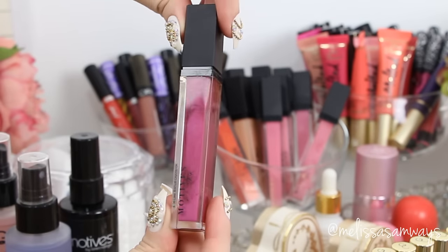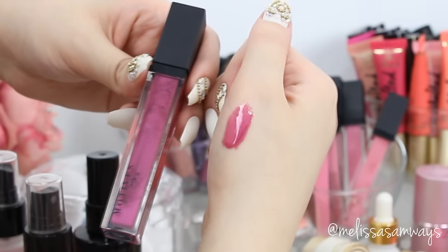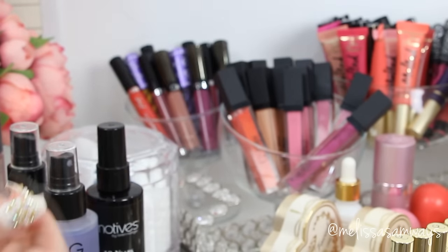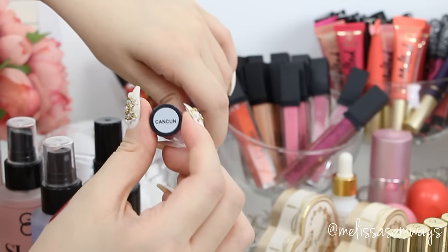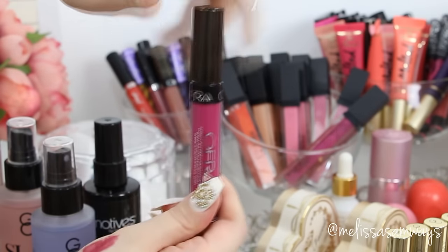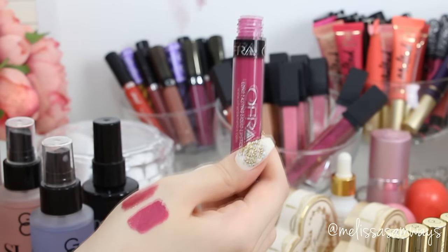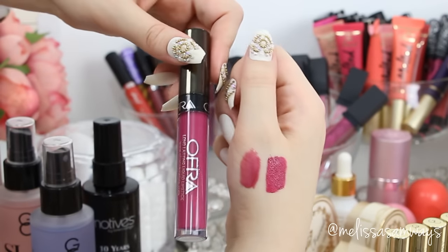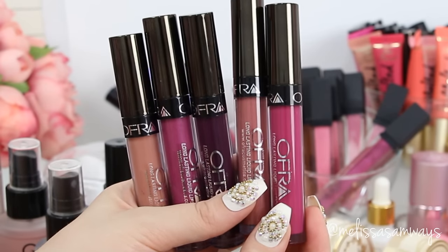Here I have some lip glosses — I'm gonna show you my favorite colors. This one is from Motives Cosmetics, it's so pigmented and beautiful. I like it — this is the shade Flirt, a beautiful purple shimmery with pink undertone. This is the liquid lipstick by Alfred Cosmetics, one of the best brands for liquid lipsticks. I really enjoy this — I have the most pretty colors, it's so pigmented and dries beautifully.